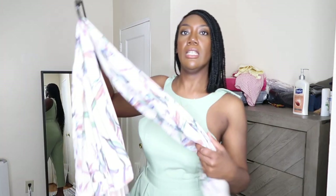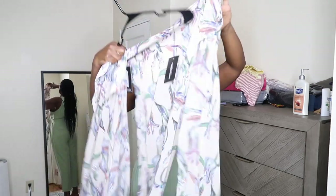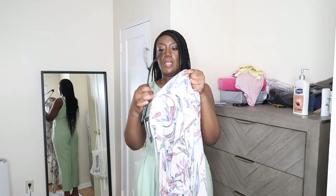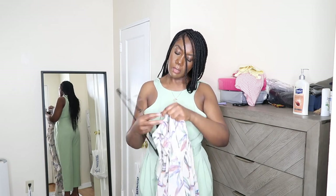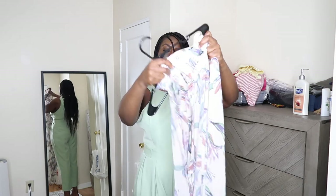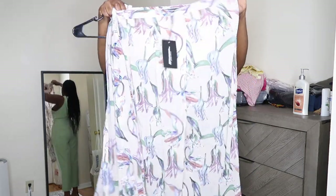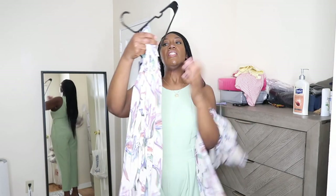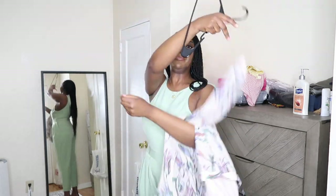My next outfit is this two-piece right here — pants and a top. The pants have some see-through action going on, and the top is a button-down. Let me go put these on for you and see what they look like.